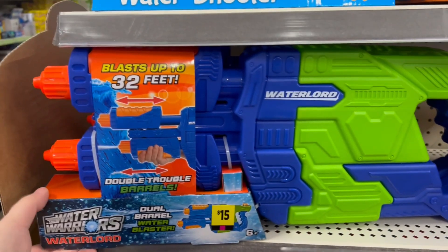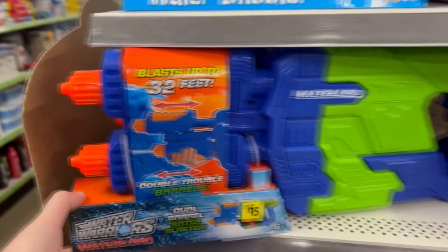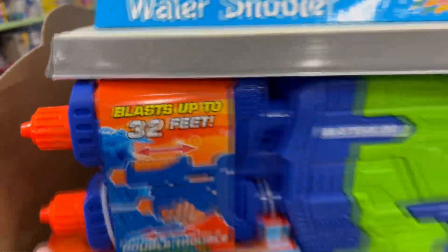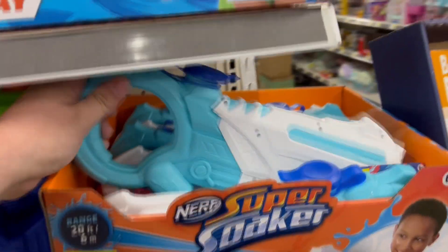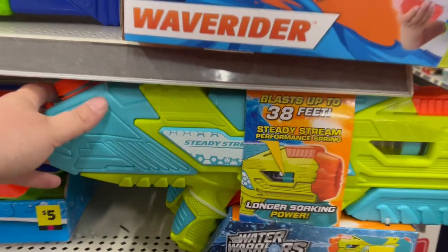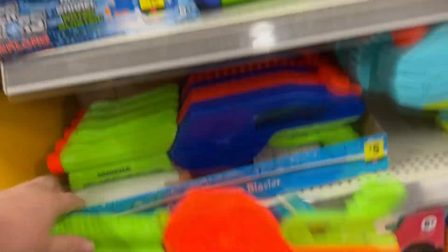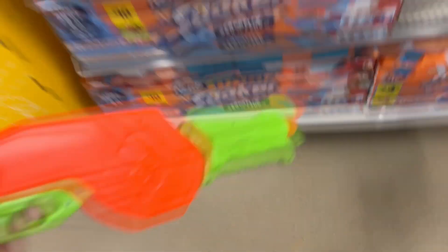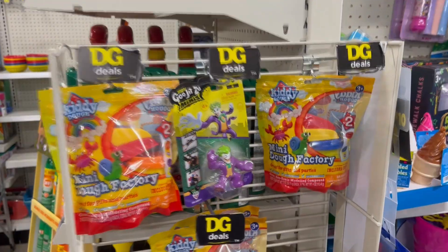Here's a Double Trouble Barrel Water Warriors Water Lord — pretty cool and ginormous. It blasts up to 32 feet. Here are some more super soakers: the Wave Rider with a unique grip, and the Steady Stream 2X Blast that shoots 38 feet. These are awesome water guns and they're all pretty cheap — five to ten bucks.